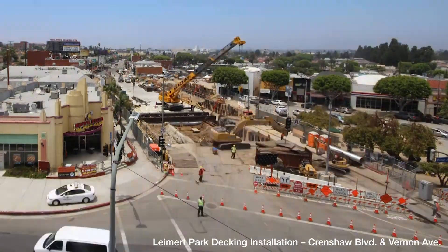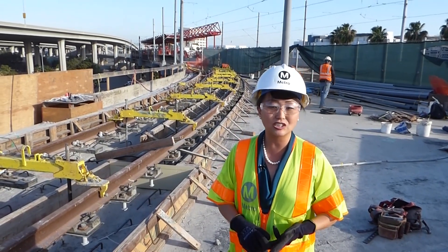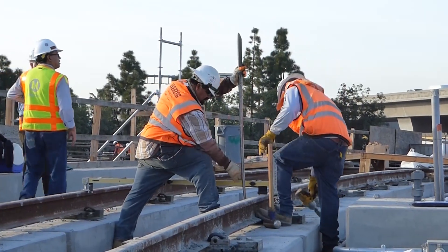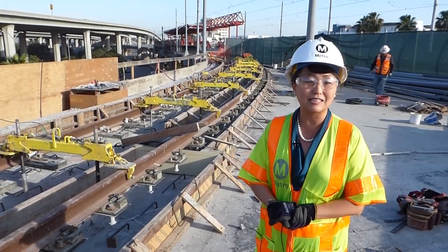We'll be doing the other parts of connection later — connecting power, communications, and train control. As you can see, we're physically connecting the tracks, and once we get that underway we'll be able to go to the next step of testing our trains.